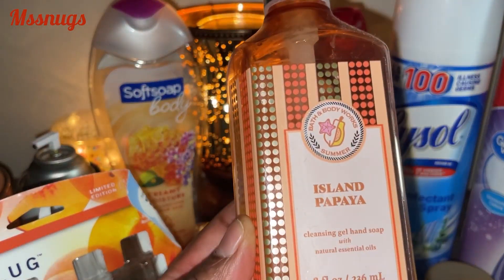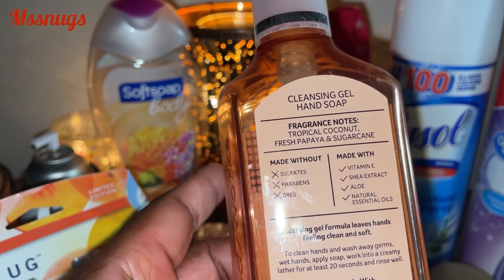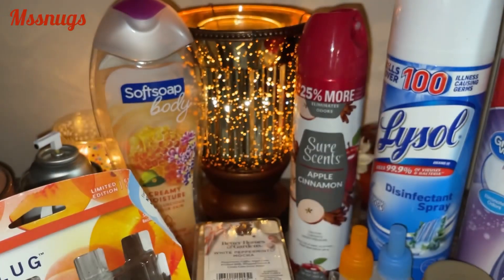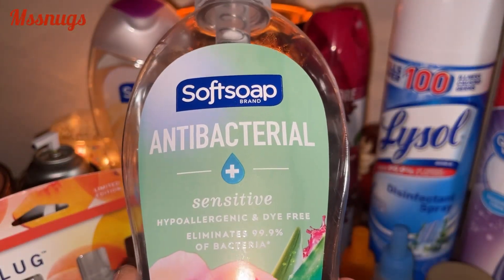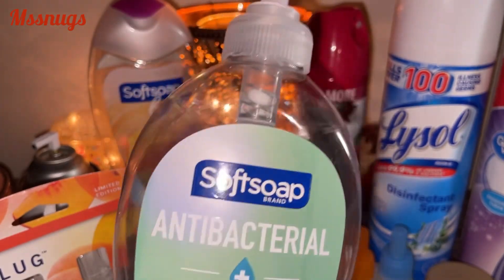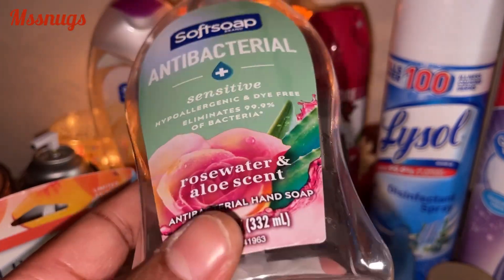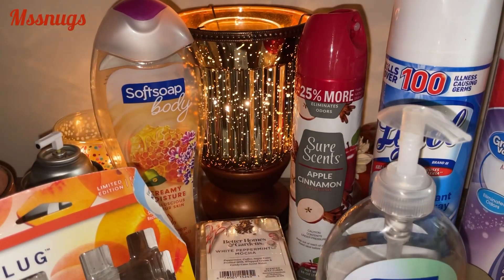I finished the Island Pampaya by Bath and Body Works — Tropical Coconut, Fresh Papaya, and Sugar Cane. I probably wouldn't repurchase this again — it wasn't something I had to run out and get. I also used up a hand soap — Softsoap Antibacterial Sensitive in Rosewood and Aloe scent. It wasn't nothing special. I bought it when it was on sale and I was couponing, but it's nothing I would run out and get again. It was decent.